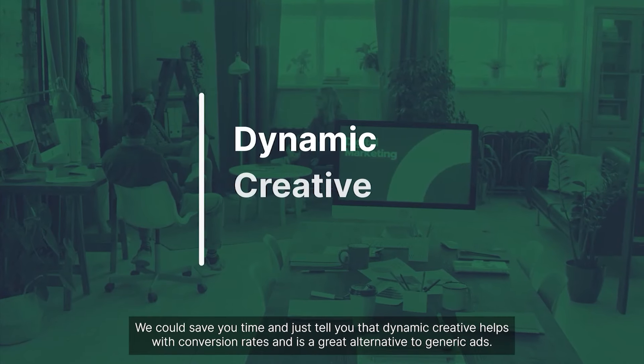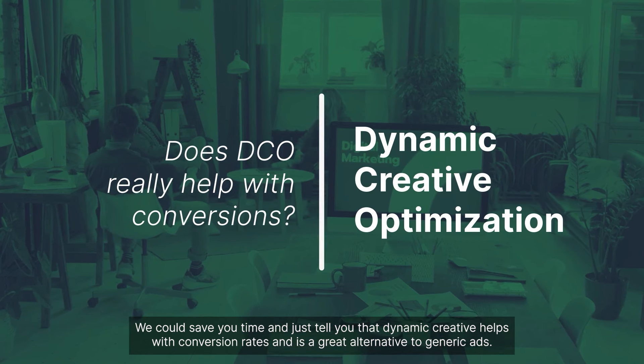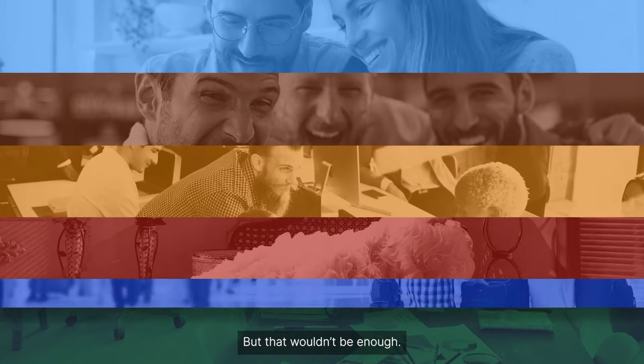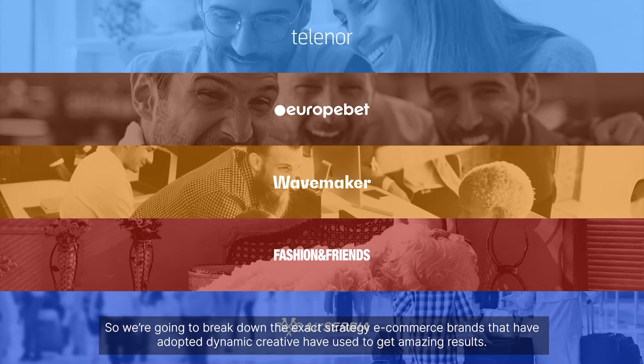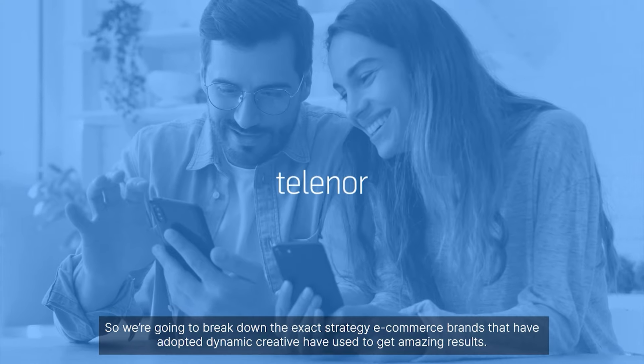Dynamic Creative helps with conversion rates and is a great alternative to generic ads. But that wouldn't be enough, so we're going to break down the exact strategy e-commerce brands that have adopted Dynamic Creative have used to get amazing results.